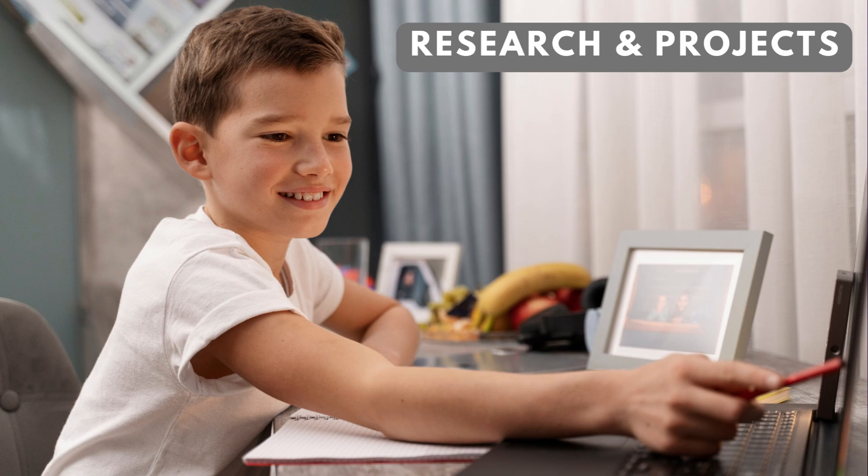Online research and projects. As kids grow older, they can use the internet for research on school projects and assignments. Teaching them how to find reliable sources, evaluate information, and create presentations digitally is crucial.